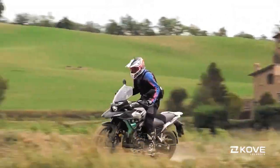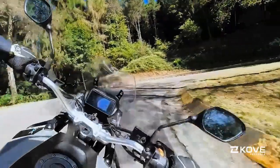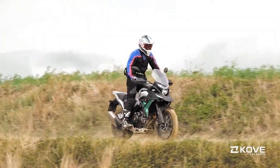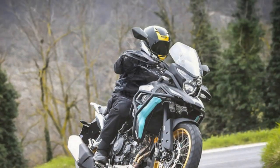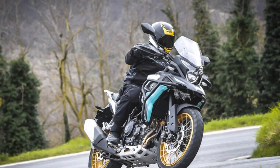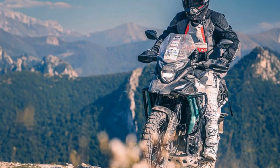The brakes are designed to be more user-friendly than aggressive, with a soft initial bite that requires a firm squeeze for stronger stopping power. The 510X is powered by a Zunction-built 498cc parallel twin — and no, it's not a Honda CB500 clone.